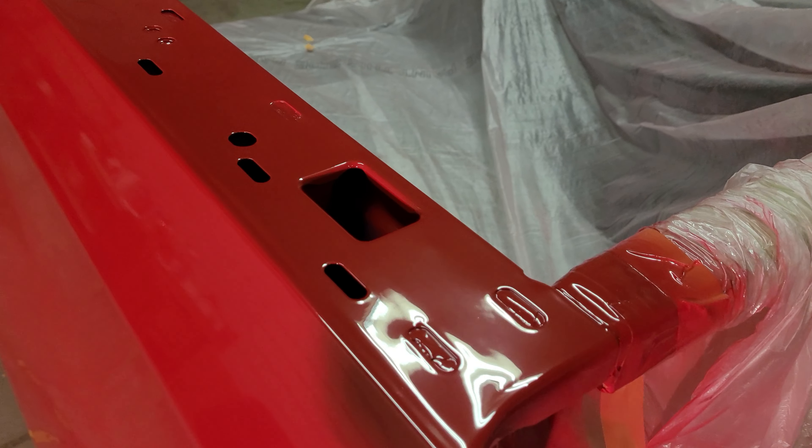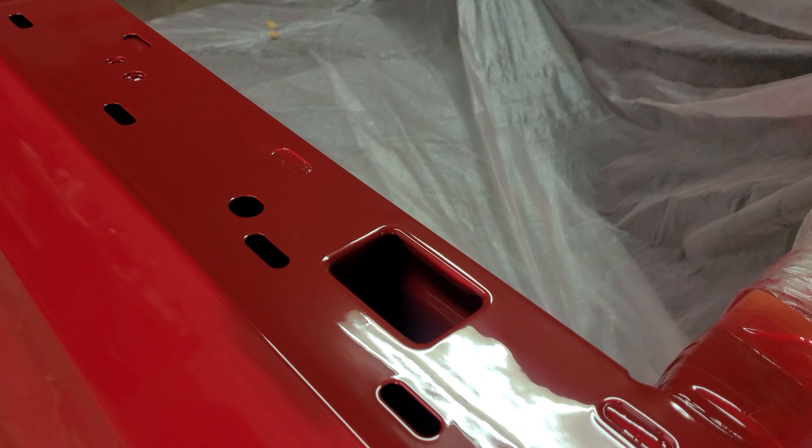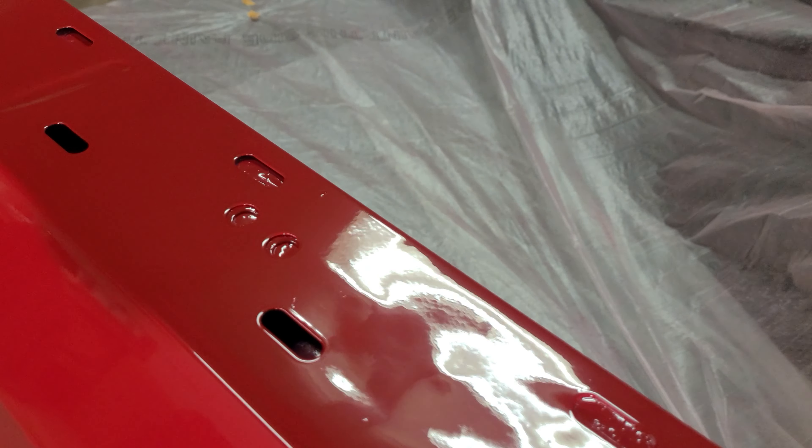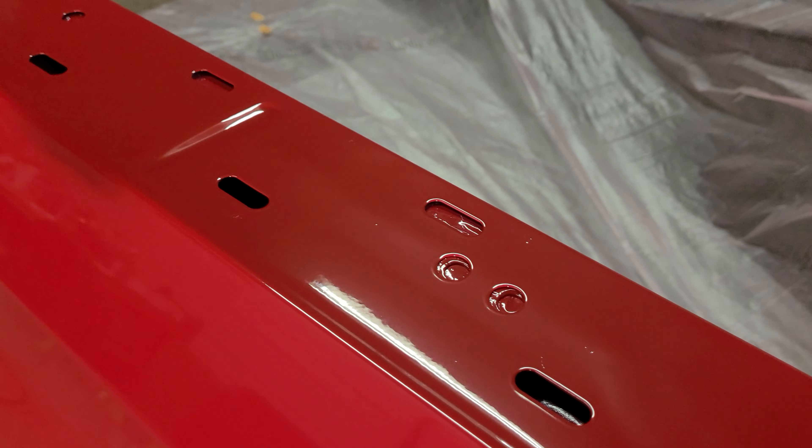There you go, see it's laying down real smooth. The top of the rail ain't real smooth — they never are. That's why they put caps on them.